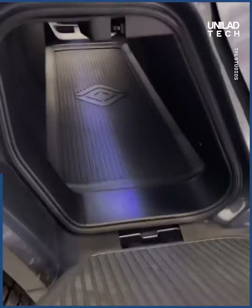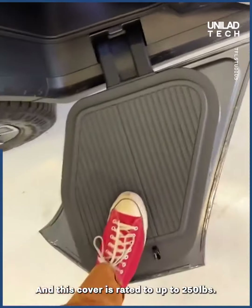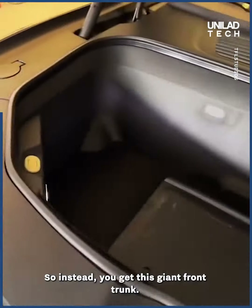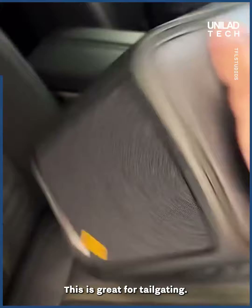Unlike most pickups, the R1T has something called a gear tunnel — a giant pass-through for storing and hauling stuff — and the cover is rated for up to 250 pounds. Since it's all electric with no engine, you get a giant front trunk instead. Under the center console is a giant removable speaker, great for tailgating. It's fully charged because it charges up as you drive.